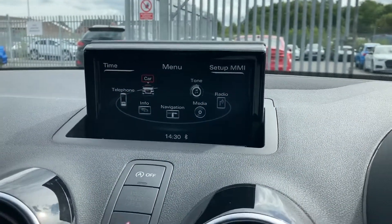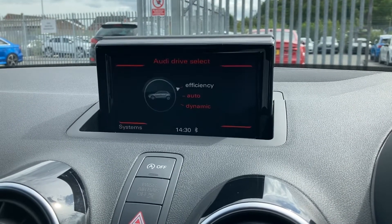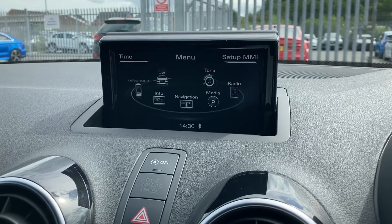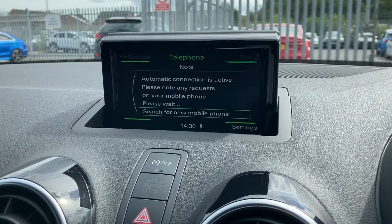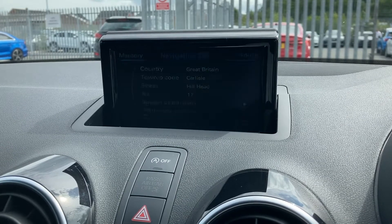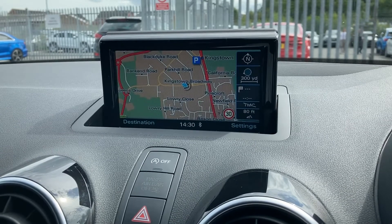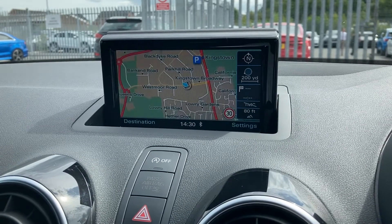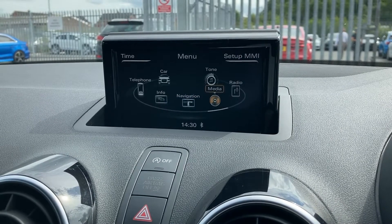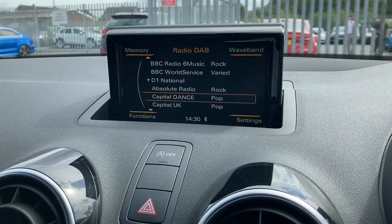On to the central display now — got many features on here. You've got your Audi drive select with efficiency, auto, and dynamic modes, all depending on your preference. You've got your Bluetooth connectivity which can be set up in seconds. Got your MMI navigation, fantastic if you love to venture out. You do also have your radio on there as well — DAB as well as AM and FM.